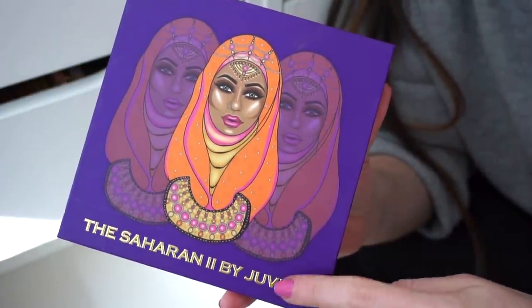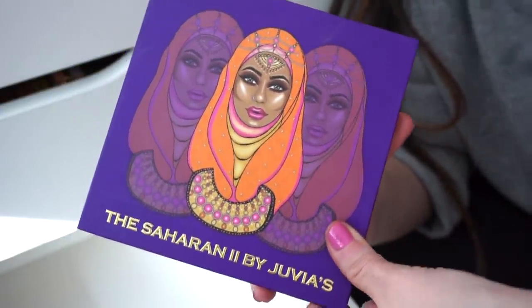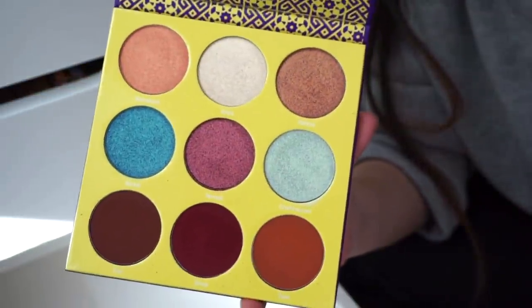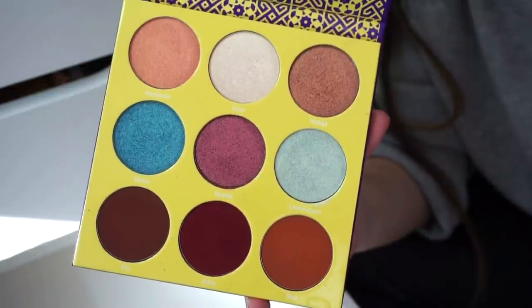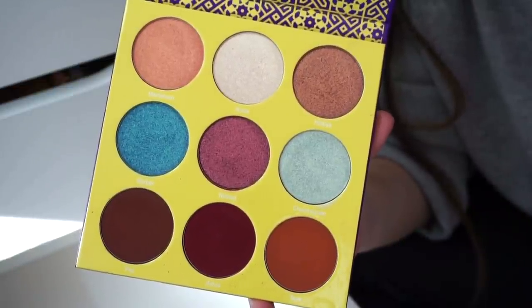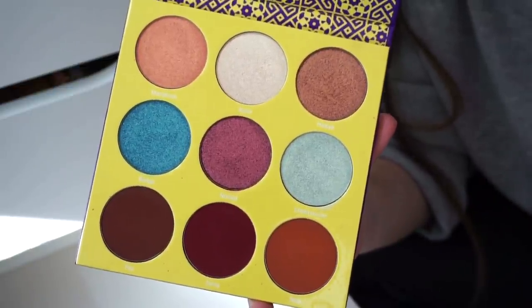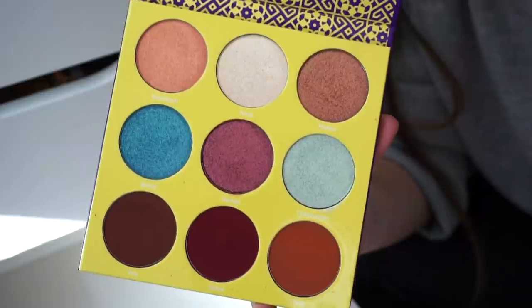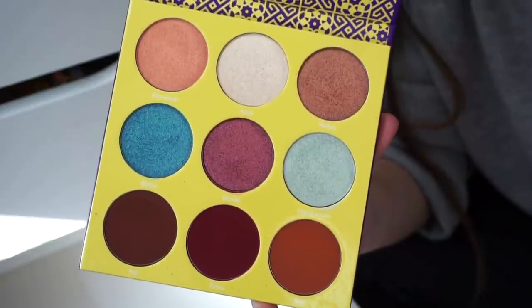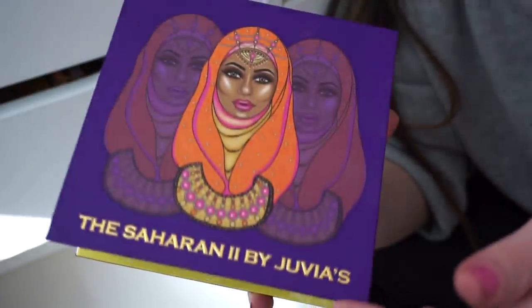The final palette is the Saharan 2 by Juvia's Place. I'm not fully in love with this — I'm not obsessed with the formula. I feel like so many people are, but the metallics are just so thick and stiff and not easy to apply. I think the mattes are easier to work with, so it's okay.